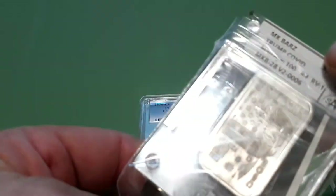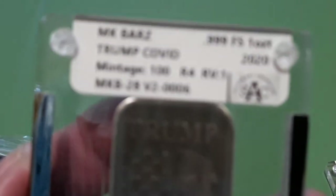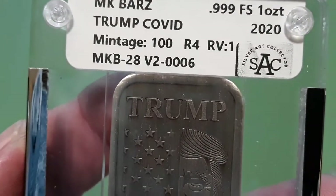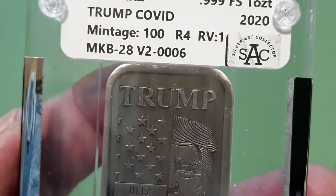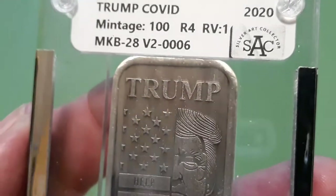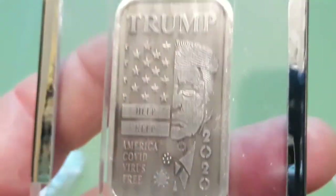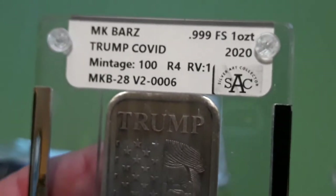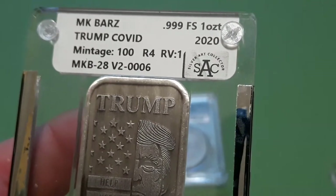I picked up the antiqued one. Last time I got matching numbers — this one, version 2, I got number 6. Oh, a single digit, that's pretty cool — the antique version. Same image, 100, R4 rarity.